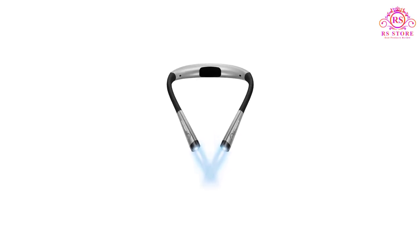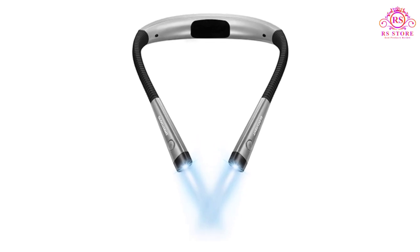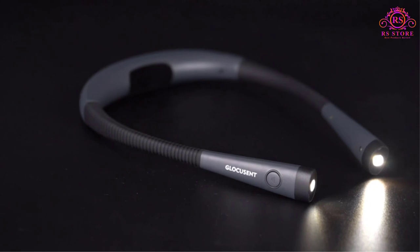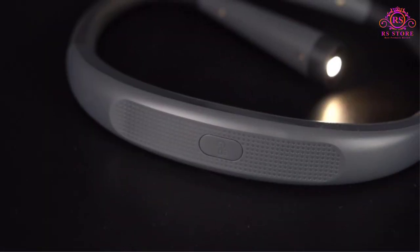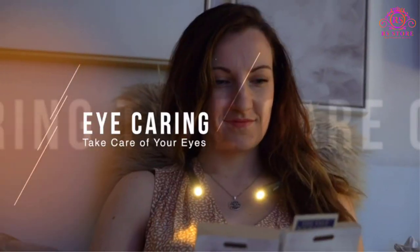Introducing the Glocusent LED Neck Reading Light, a revolutionary hands-free lighting solution that takes your reading experience to the next level. This innovative neck light is designed with cutting-edge features to provide unparalleled comfort, flexibility, and exceptional illumination.